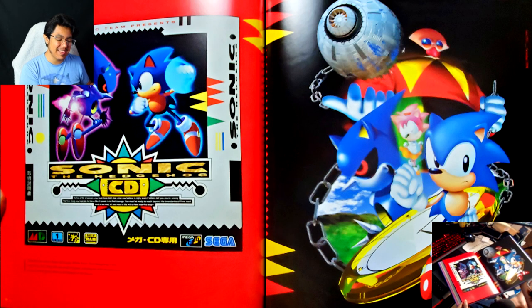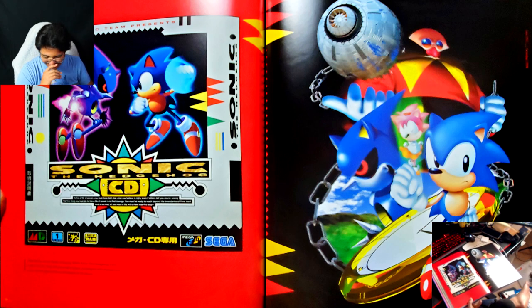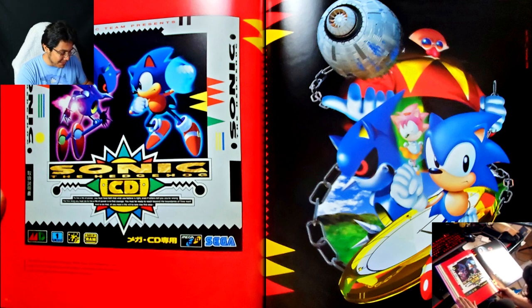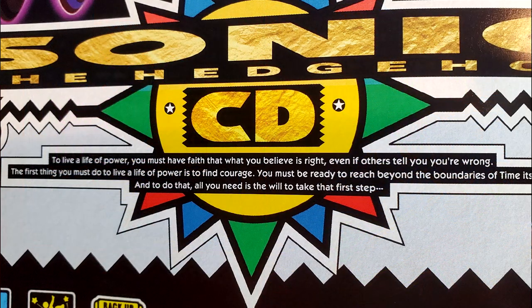There's something that cracks me up — I don't think I've ever seen the Japanese box art for Sonic CD, which is also great, by the way. I kind of hate that the logo is very stretched. What I love about the Japanese box arts is that for some reason they have these quotes in English that are so long. This one is: 'To live a life of power, you must have faith that what you believe is right, even if others tell you you're wrong.'